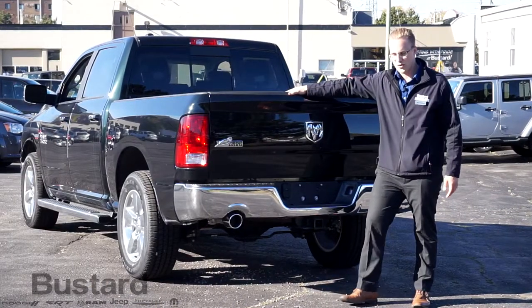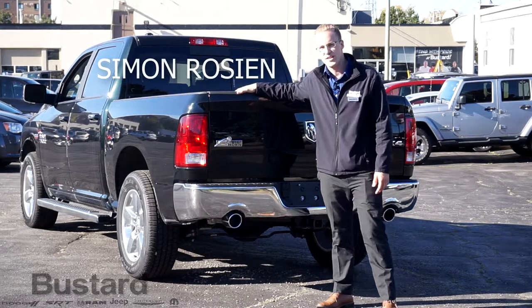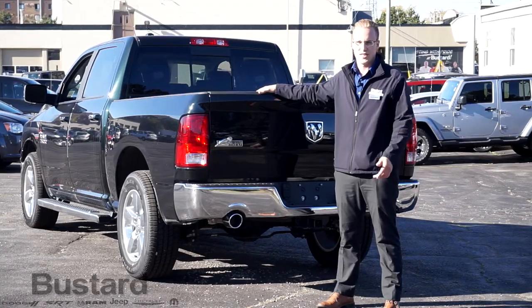I invite you to come down to Bustard Chrysler and see me. My name is Simon Rosin, and I'm going to show you why we are the number one dealer in sales and service in the Kitchener-Waterloo region. I look forward to seeing you.